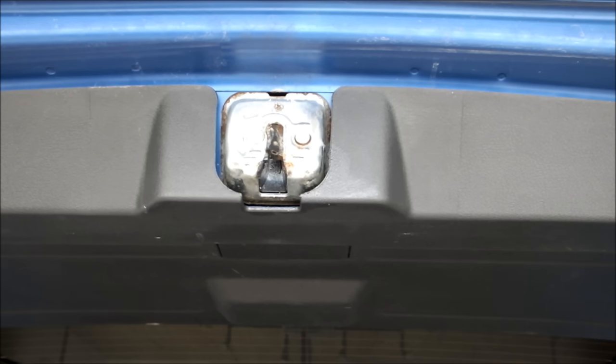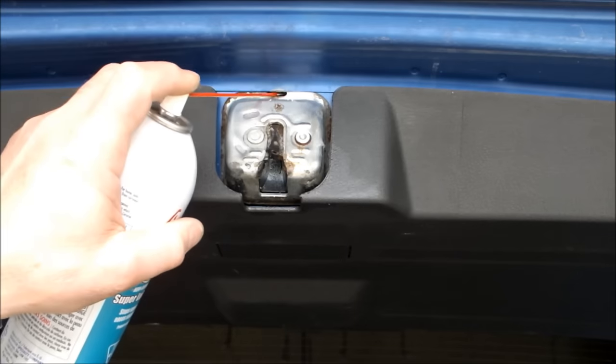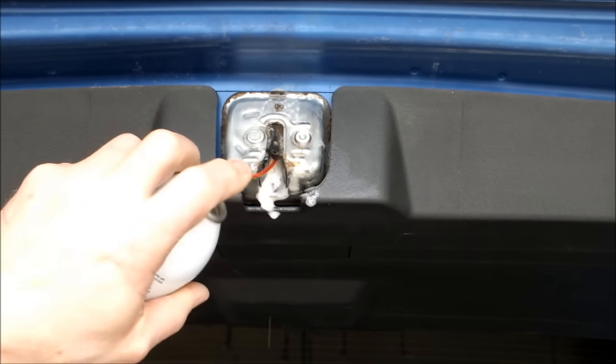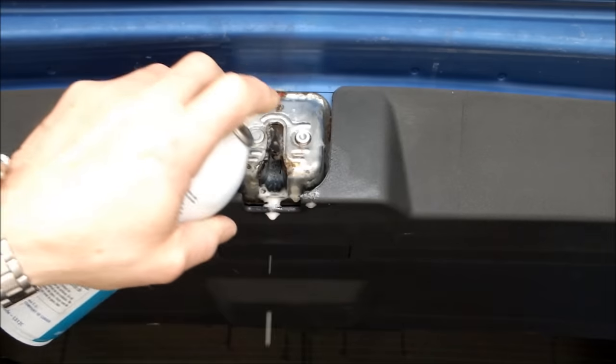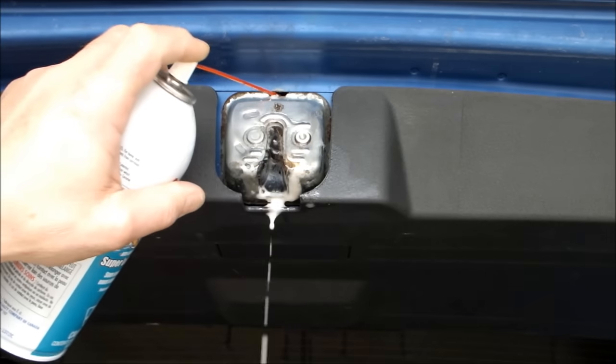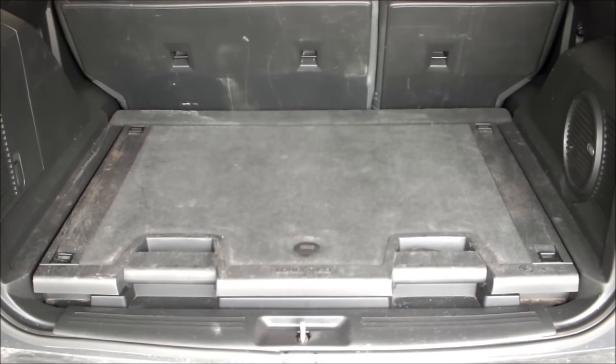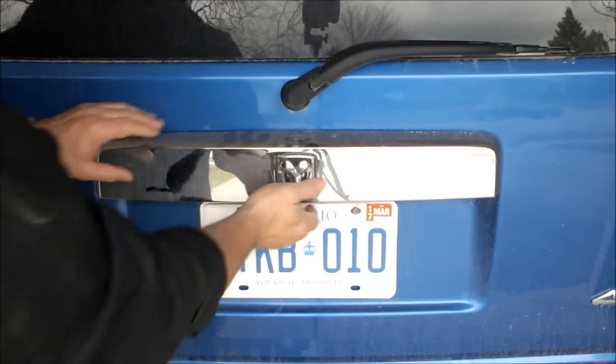I'm going to show you how to fix it. First thing you need to do is open the door or the hatch and get to the lock. Then take your favorite liquid wrench, rust remover lubricant, or WD-40 — in this case it's liquid wrench — and spray the living daylights out of this thing anywhere you can. Just let it go, lots. You can't put too much in there. Any hole you can find — there's a little hole above on this lock — just fill it full of it.